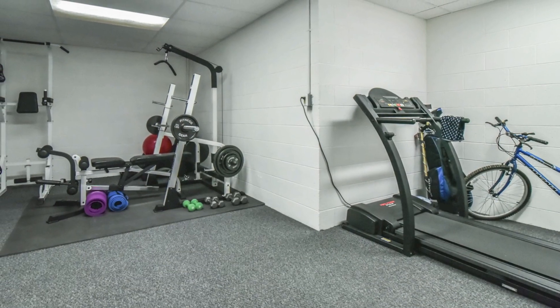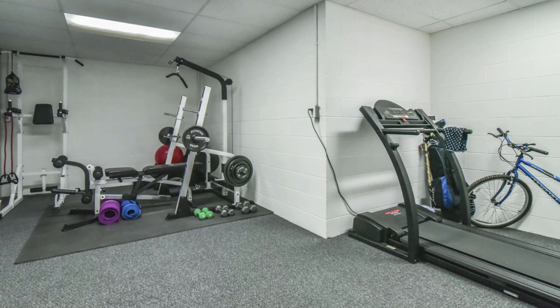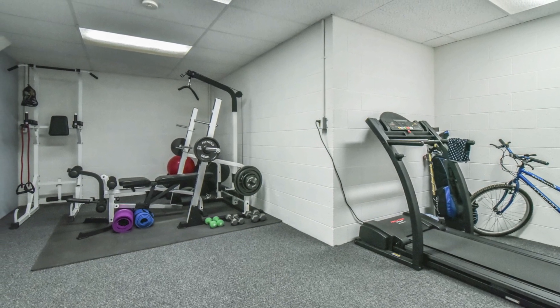On the lower level, there is a fully finished bonus room which is currently used as an exercise room.